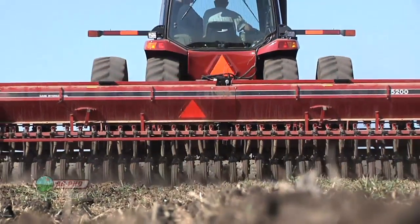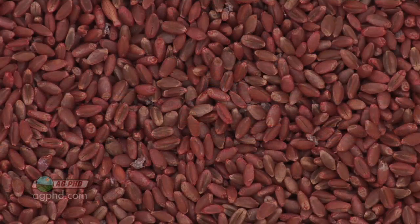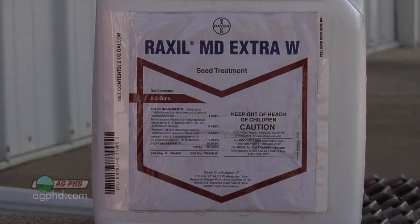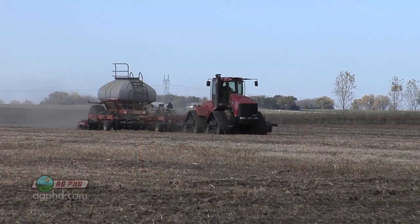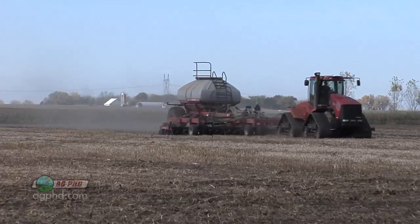All right, let's start out with the seed, Brian. When that goes in the ground, it's important to protect it. Back ten years ago, a lot of guys weren't using seed treatments, but over the last few years they've grown in popularity tremendously because we've seen some real differences in the field. A lot of farmers are still just using fungicide, and that's not enough anymore.